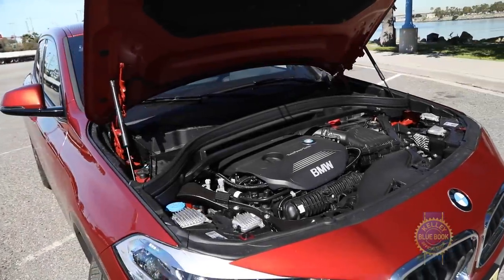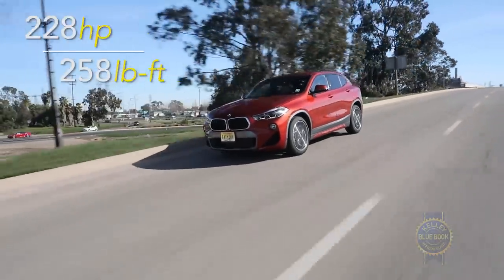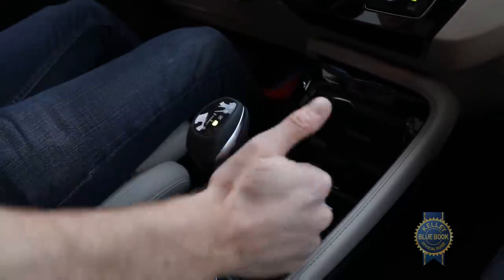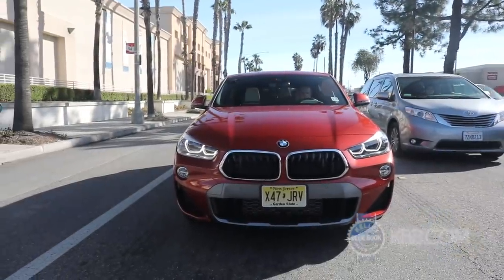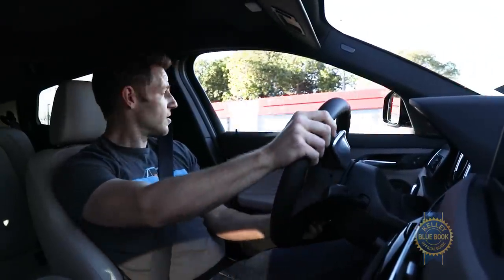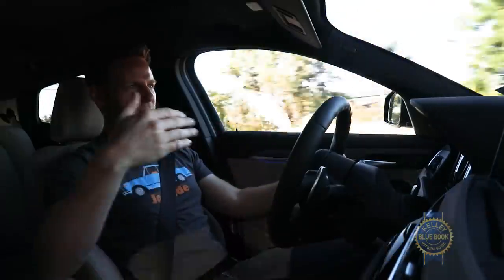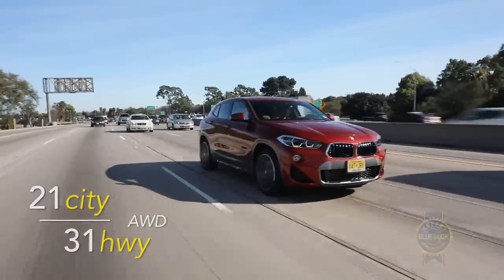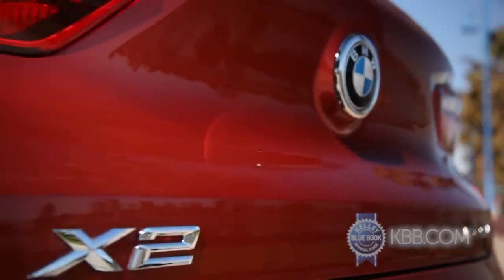Like its X1 kin, the X2 comes with a single engine: a two-liter turbocharged four-cylinder matched to an eight-speed automatic transmission controlled by a simple mechanical shift lever instead of the comparatively tricky electronic shifter found on most BMWs. The automatic engine start-stop system helps save fuel when stopped, and its off switch is conveniently placed right next to the start button. In action, the combination delivers refined operation, brisk acceleration with a zero-to-sixty time of about six and a half seconds despite some off-the-line turbo lag, and good fuel economy. BMW recommends premium fuel, but if you've got X2 money, that shouldn't be a problem.